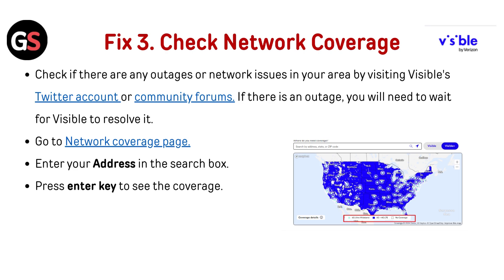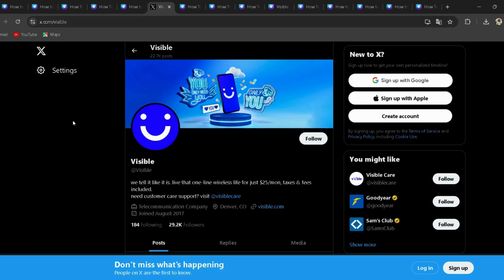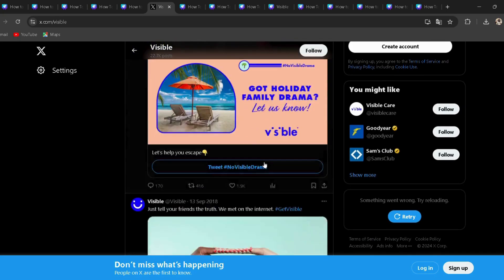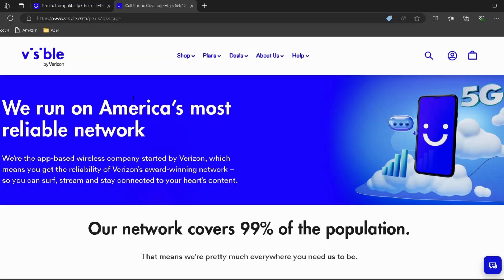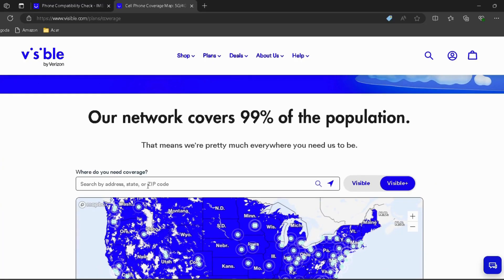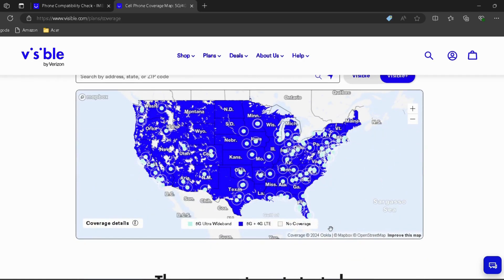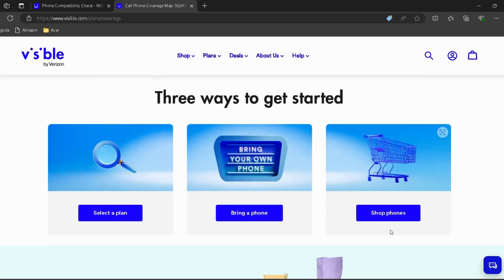Check network coverage: visit Visible's Twitter account or community forums to see if there are any outages or network issues in your area — links are provided in the description. If there is an outage, you will need to wait for Visible to resolve it. You can also visit the network coverage page linked in the description, enter your address in the search box, and press Enter to see coverage in your area.